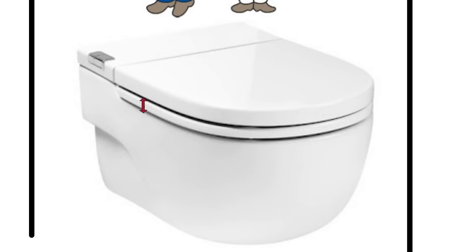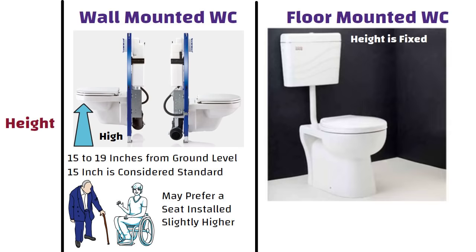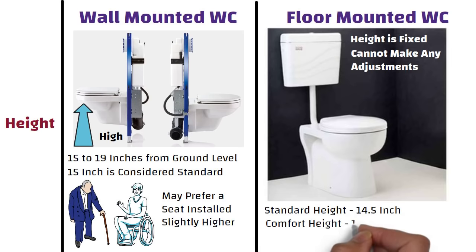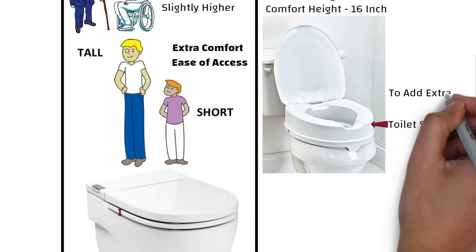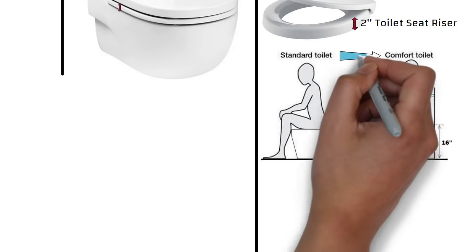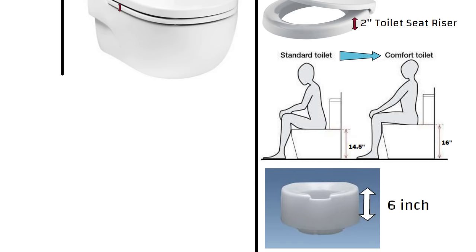Be sure to account for seat height when measuring. In the case of a floor-mounted toilet, the height of any given model is fixed and we cannot make any adjustments due to the shape and design of the toilet. Floor-mounted toilets come in either standard height (14.5 inches) or comfort height (16 inches). However, we can use a toilet seat riser to add extra height to the toilet. A 2-inch toilet seat riser can easily convert a standard height toilet into a comfort height toilet, and toilet seat risers go up to 6 inches in height.